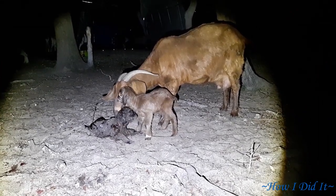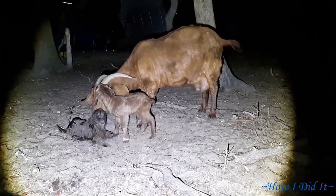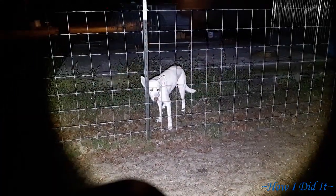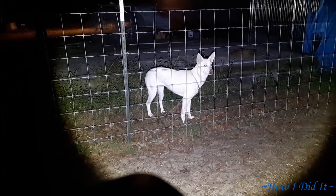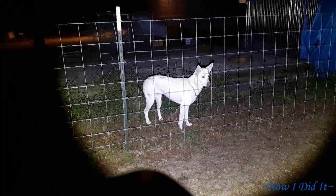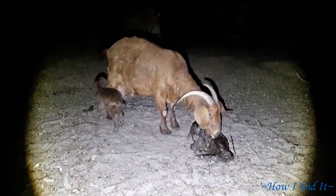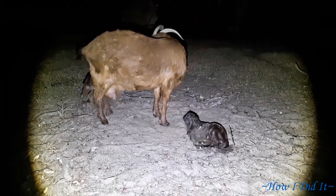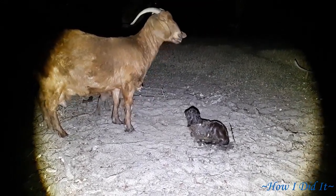This mom decided at about 4:30, quarter to 5, to have her babies. So of course Stella and I go out — Stella's a little worry wart. This mom did great. She had both of them. Unfortunately she had them in the dirt and I'm just out here with a flashlight, but she was able to get them all cleaned up and they were all able to stand and go up and drink.